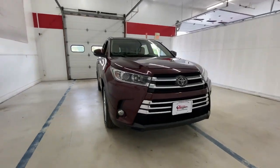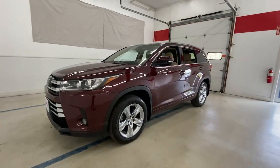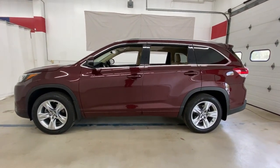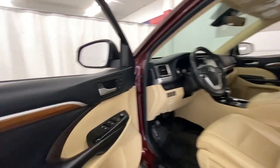You'll have love at first sight with the 2017 Toyota Highlander. This vehicle is an outstanding buy with fewer than 80,000 miles on the odometer. This smooth-riding, solidly-built Highlander is ready to meet your family's needs.